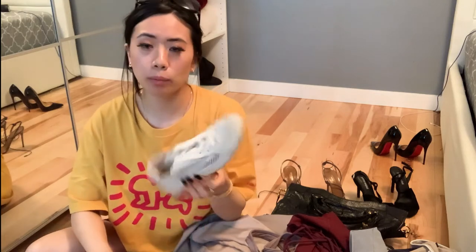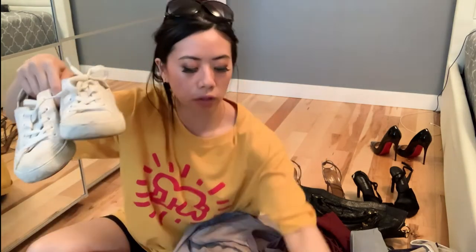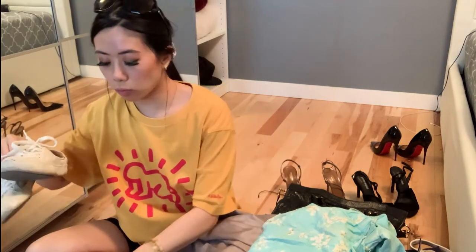I'm wearing white Adidas Outdoor Boosts on the plane. I also have these older shoes from Naturalizer — they're an old brand but pretty cute, they look like Converse in a sense. I'm going to be wearing these with my casual outfits. Most of the time these will be my main shoes, because they're super comfortable and I do really long walks when I'm in Asia.